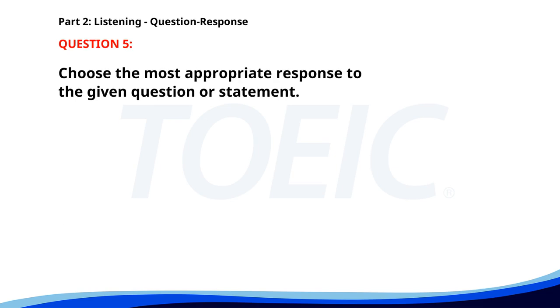Number five. Did you complete the report? A. The meeting is at 3 p.m. B. No, this computer is mine. C. Yes, I finished it last night. The correct answer is C. Yes, I finished it last night.